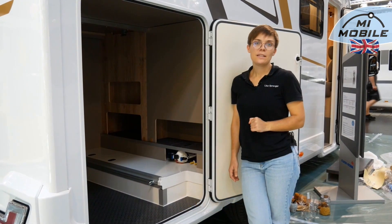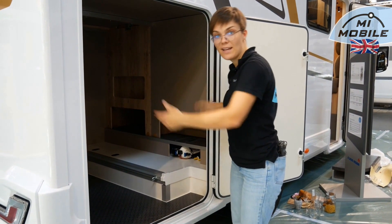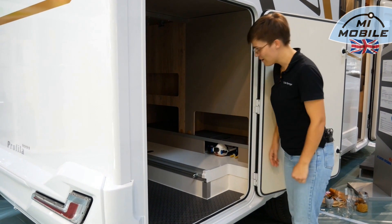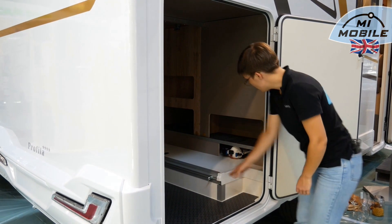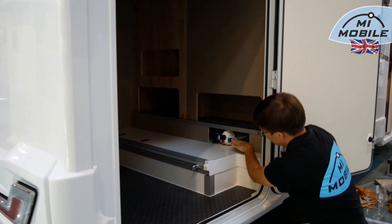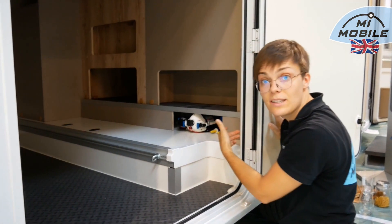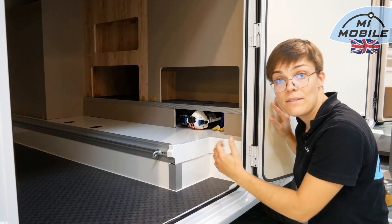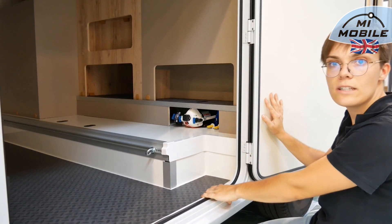The nice thing about single beds is that we always have a big garage in the back — here 1.17 meters flap height and 85 centimeters width, so electric bikes or regular bicycles fit in there in terms of height. As standard we always have two lashing rails. The double floor is visible on the side — the vehicle floor is 11 cm higher above the running floor, where all the technology is stored. Here as an illustration is the water pump — we have a pressure pump as standard and can also easily access the water filter to change it.